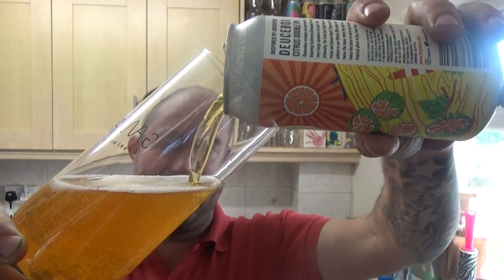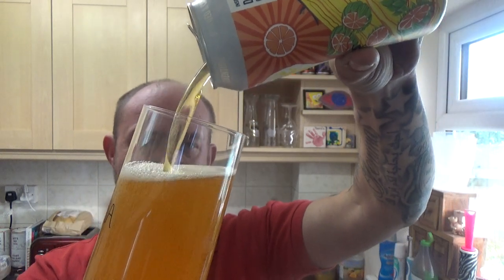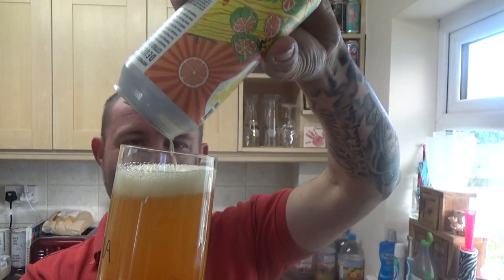Even now, I do find it amazing that we're getting beers with this sort of ABV in the supermarkets. It's absolutely fantastic.